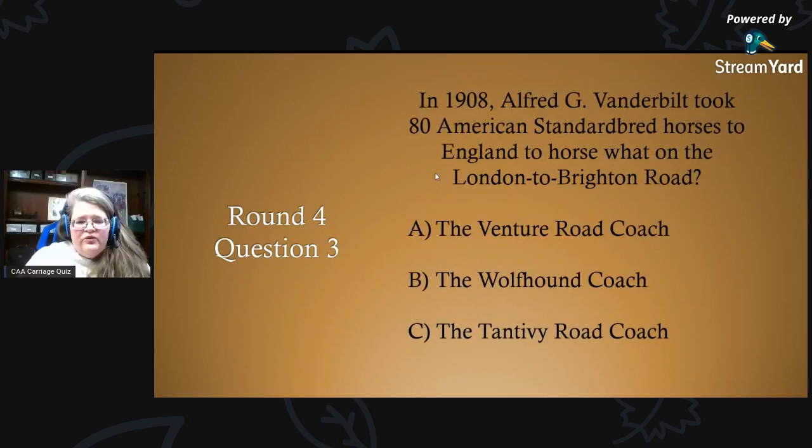Round four, question three — this ties into Barry Dickinson's talk the other day: in 1908, Alfred G. Vanderbilt took 80 American Standardbred horses to England to horse what on the London to Brighton Road? A) the Venture road coach, B) the Wolfhound coach, or C) the Tantivvy road coach?